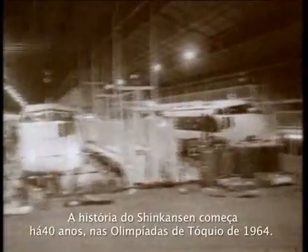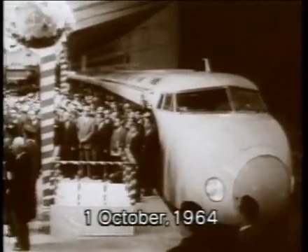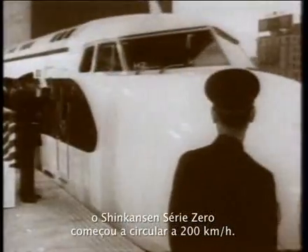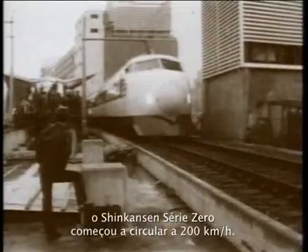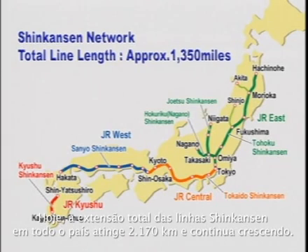The history of the Shinkansen dates back 40 years to the 1964 Tokyo Olympics. At that time, when trains were running at a speed of 100 miles per hour in Western countries, the Series Zero Shinkansen was designed to run at a speed of 130 miles per hour. Later, the Shinkansen network expanded through consecutive inauguration of new lines. Today, the total length of the Shinkansen lines nationwide is 1,350 miles, and the network is being developed further.